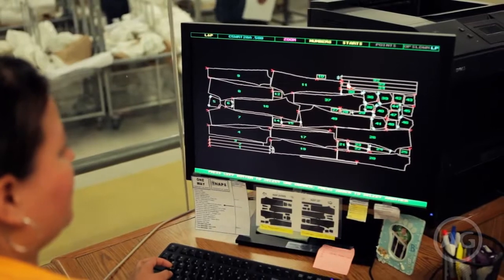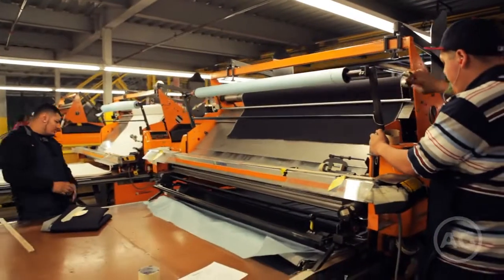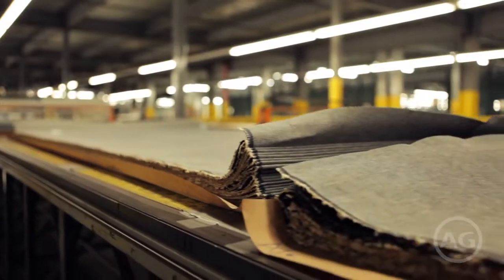The design pattern is organized according to size and laid out to be cut into fabric pieces. A massive computerized spreader layers premium denim fabric, building a clean stack ready for cutting.